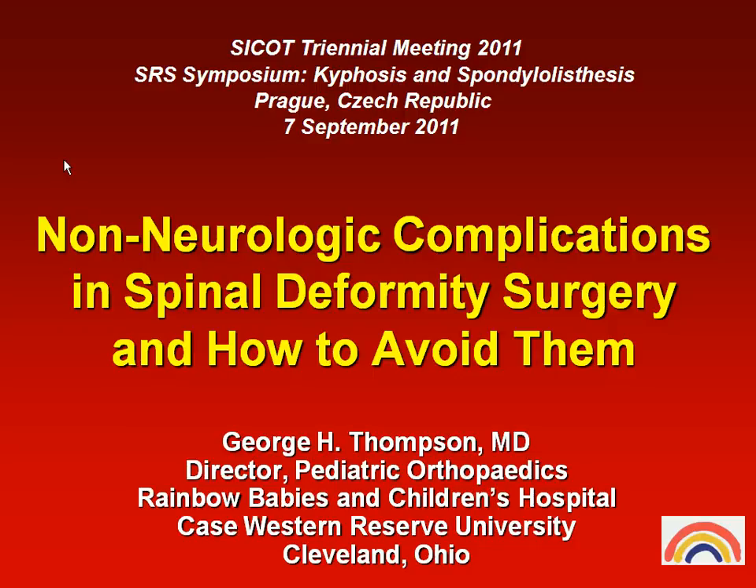Thanks, Kamal. This is kind of a difficult topic — non-neurologic complications and how to avoid them — but I do have some things to share with you this morning.